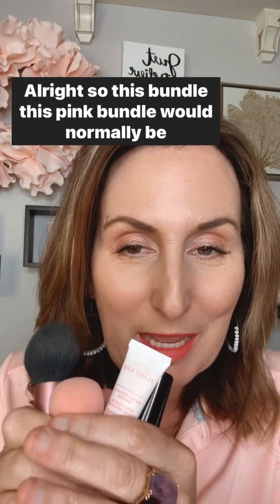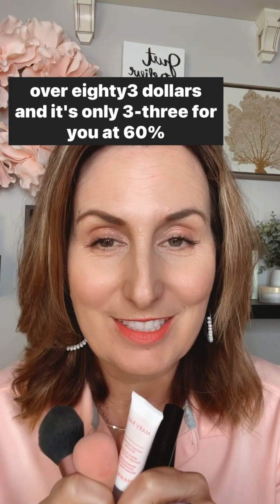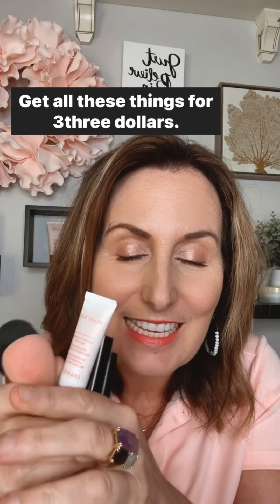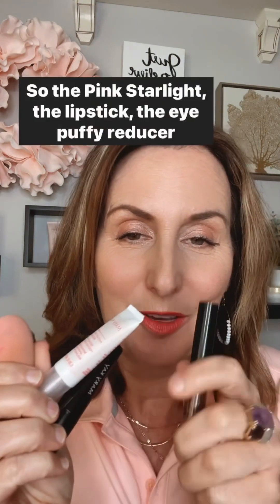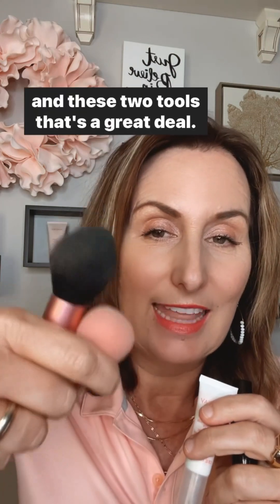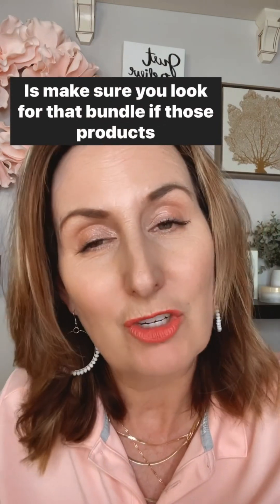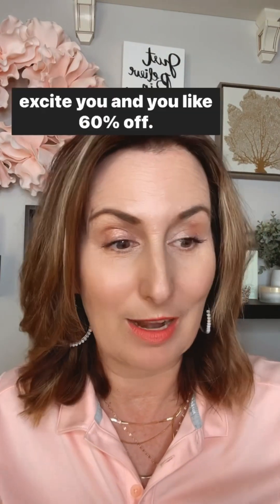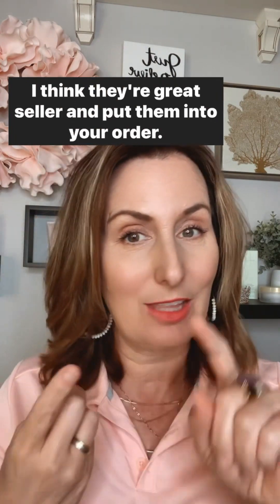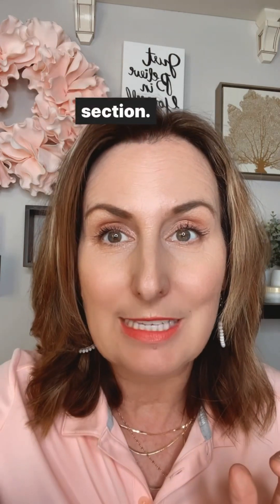This pink bundle would normally be over $83 and it's only $33 for you at 60% off. You get all of these — the Pink Starlight, the lipstick, the eye puffiness reducer, and the two tools — for $33. That's a great deal. Make sure you look for that bundle under the limited edition section.